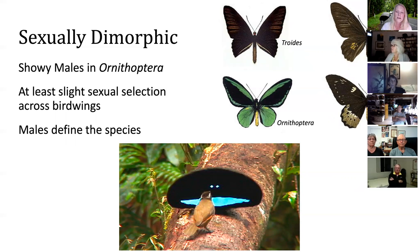The exceptionally showy males you see in Ornithoptera are very bright green or bright blue, whereas in Troides they're not necessarily much more vibrant compared to the females. This suggests that in the genus Ornithoptera there is at least slight sexual selection — the females may be choosing showier males. This is what we see with the birds of paradise, and is possibly what has driven those exaggerated dances, beautiful plumage, and wild behaviors you've seen on David Attenborough documentaries. We often use the males of these species to describe them, as the females can be quite uniform in color.